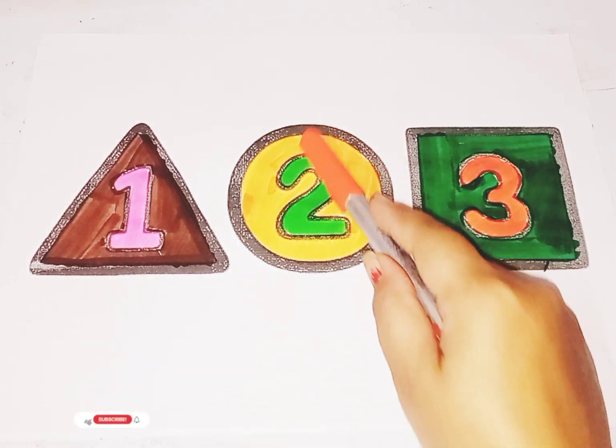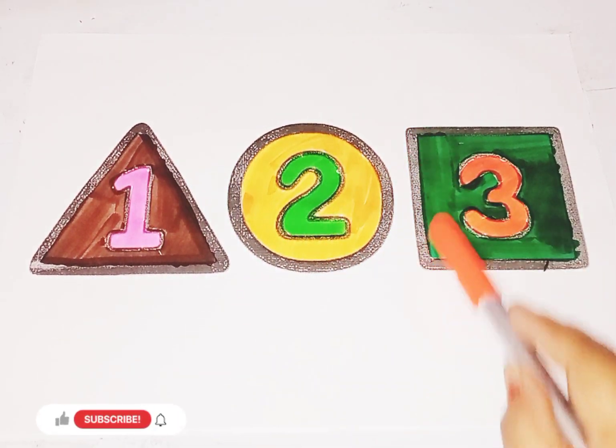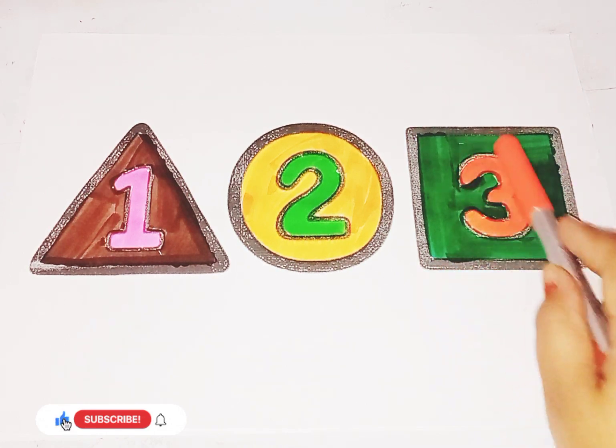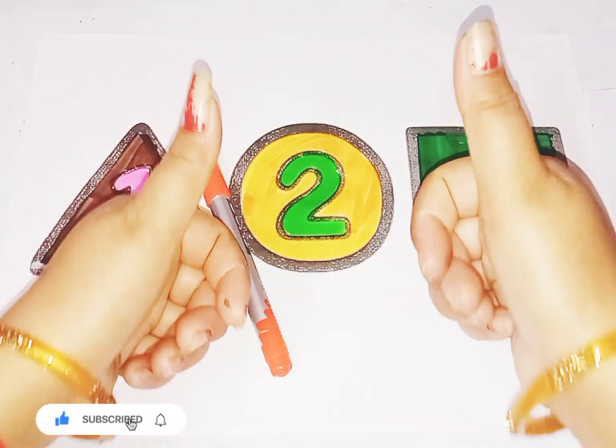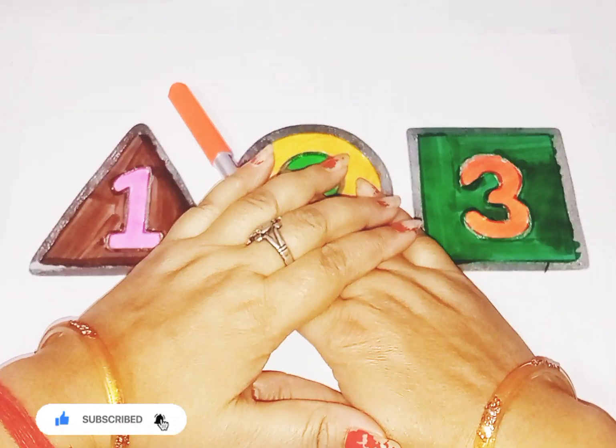Circle, number two. Square, number three. So kids, I hope you like the video. If you like the video, please like and subscribe to my channel. See you in the next video.